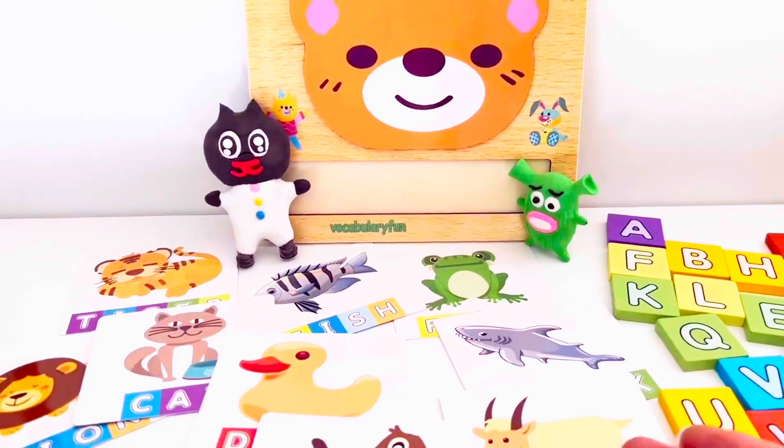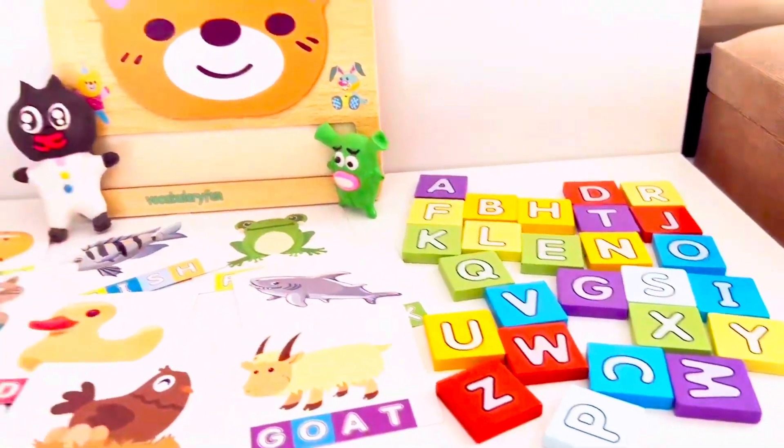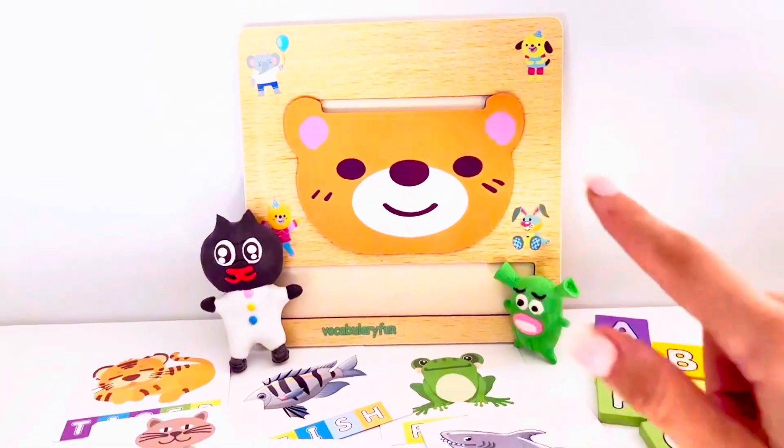Hi Pee Poonie, let's play the spelling game. Here, our colorful ABC puzzle, our flashcards and bare base, wooden board.